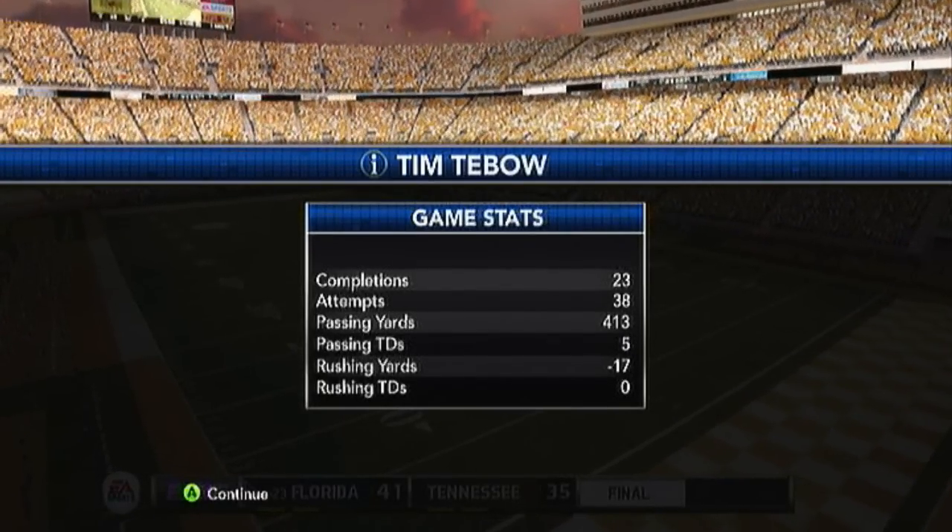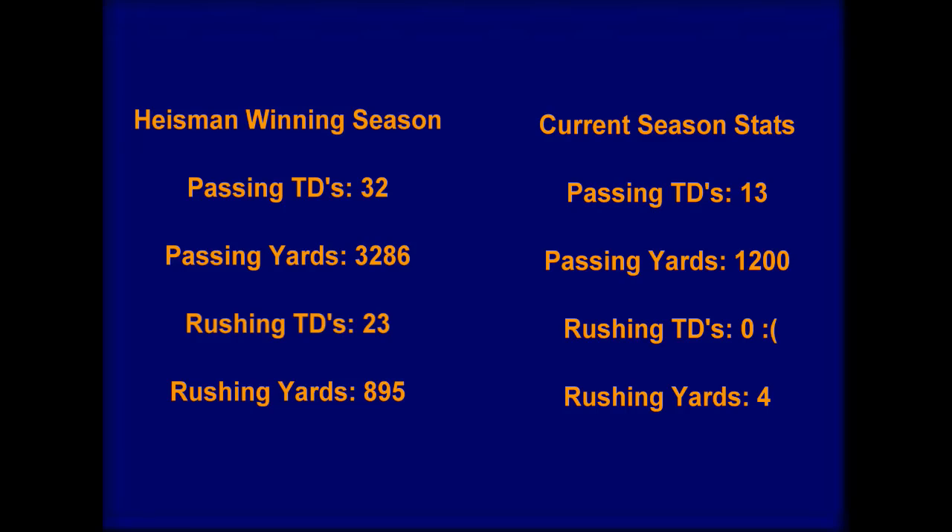As you can see the entire screen right there: on the left are the stats that Tim Tebow had when he won the Heisman, and on the right are my current stats in the game. I'm keeping up pretty good with the passing stats, but the rushing stats — that ain't doing anything for me. That's going to do it for this video. If you enjoyed it, please leave a like, leave a comment, let me know what you want to see. If you like this, go subscribe to my channel. Thank you guys for watching, I will see you all next time, and God bless.